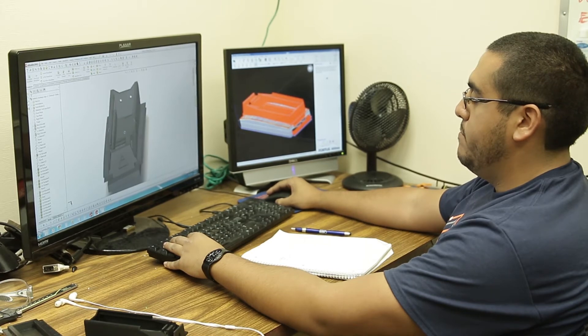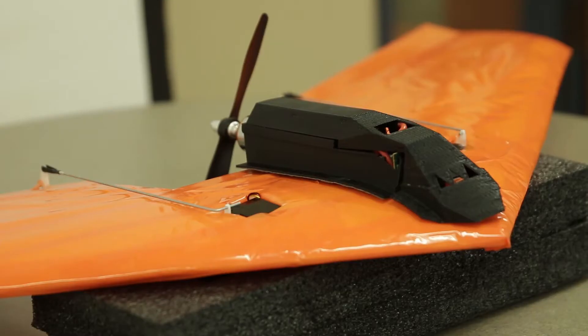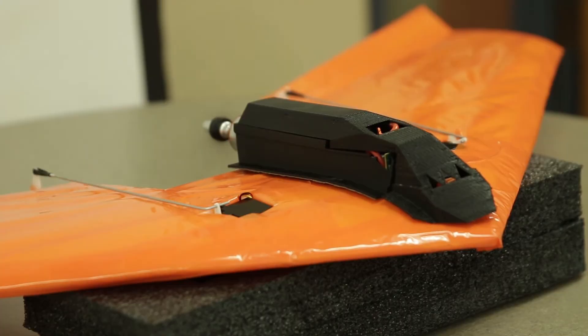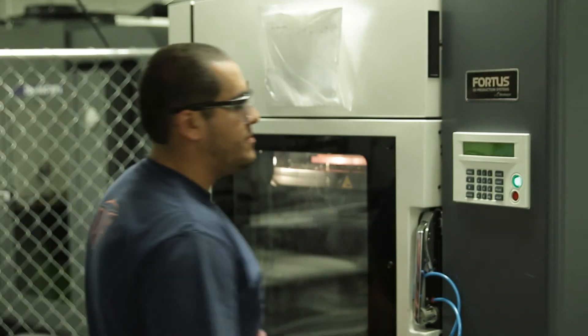Undergraduate electrical engineering student Efrain Aguilera is creating a 3D-printed unmanned aerial vehicle, or UAV. According to Professor Eric McDonald, who helps run UTEP's W.M. Center for 3D Innovation, the UAV is unique because it incorporates 3D-printed electronics. Researchers around the world have struggled to create 3D-printed electronics in the last decade, but UTEP has become an expert in the process. Aguilera expects to test-fly the UAV prior to his graduation in May.